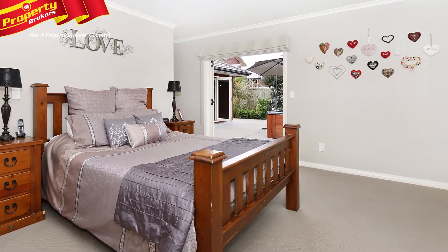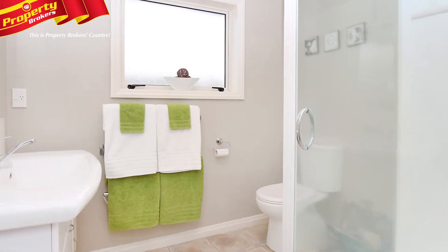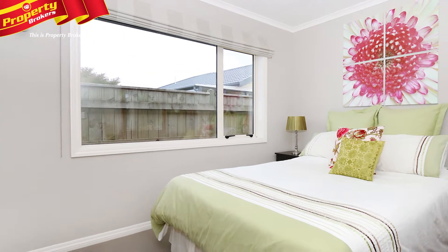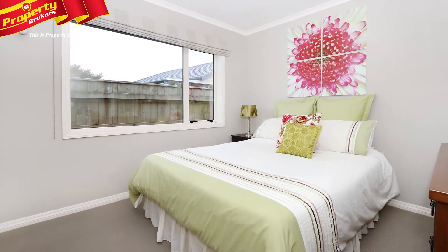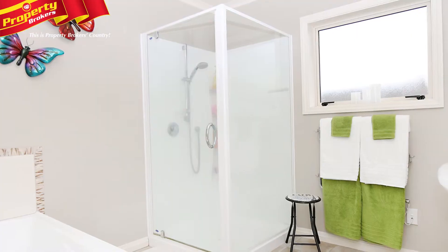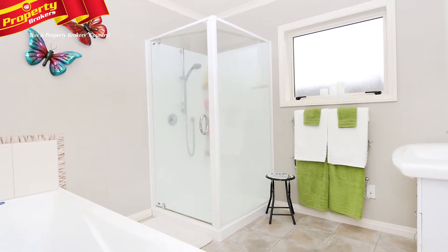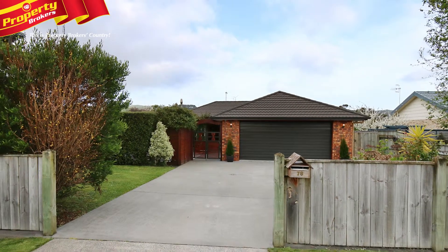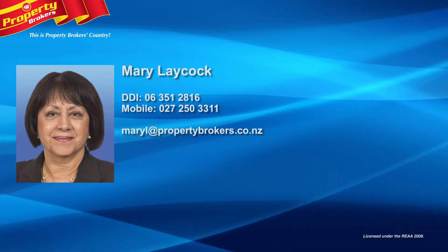You'll also enjoy this lovely view from the master bedroom, along with the luxury of his and hers walk-in wardrobes and an ensuite. Beautifully presented, this immaculate four-bedroom home is fully insulated and double glazed, with an infinity gas fire, wood burner, and HRV system. This really is one of the nicest Ashhurst homes we've seen.